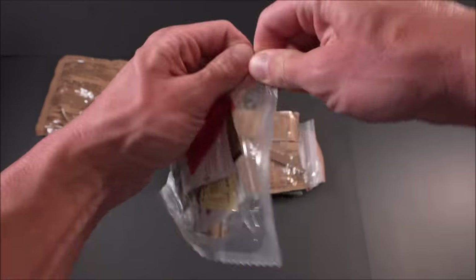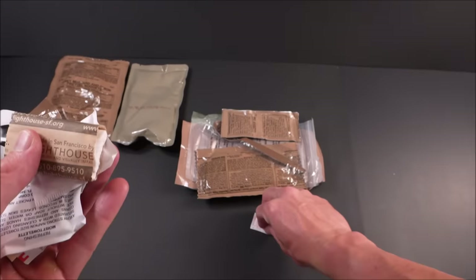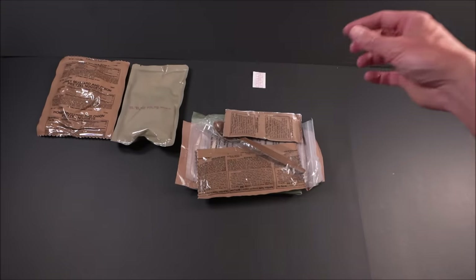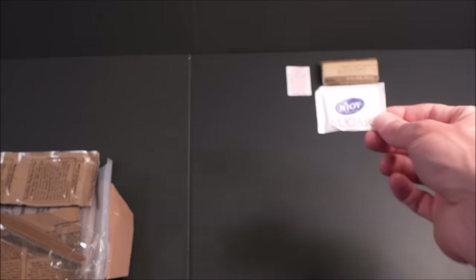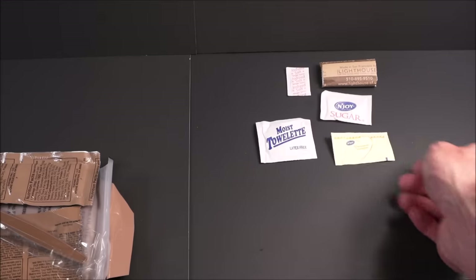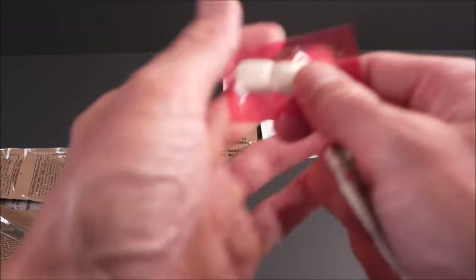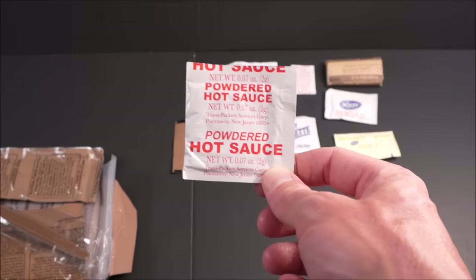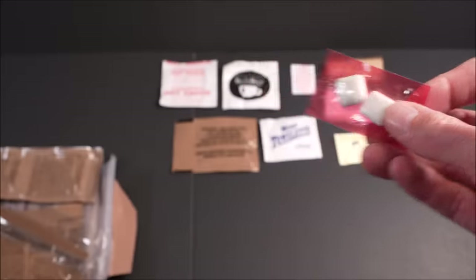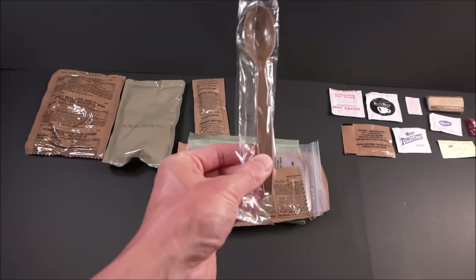Here's the accessory packet. The salt has been reduced from 4 grams down to 1 gram. Toilet paper, sugar — 4 grams, moist towelette, sweetener — that is sucralose, Bill's Brew freeze-dried coffee — that stuff is really good — creamer, and powdered hot sauce. That's a new component. Won't be leaking — that is definitely an upgrade. Then cinnamon chewing gum.